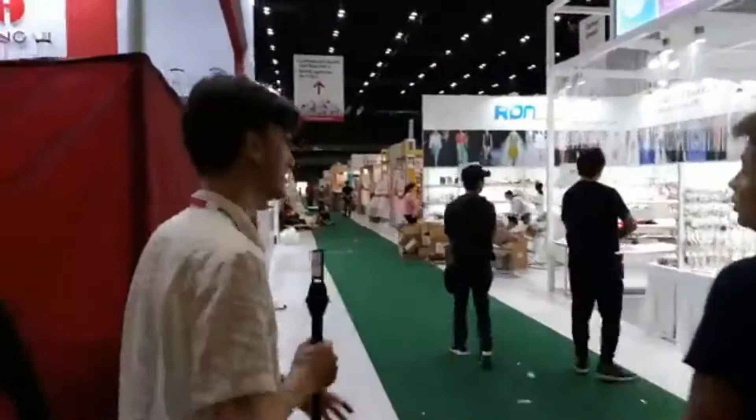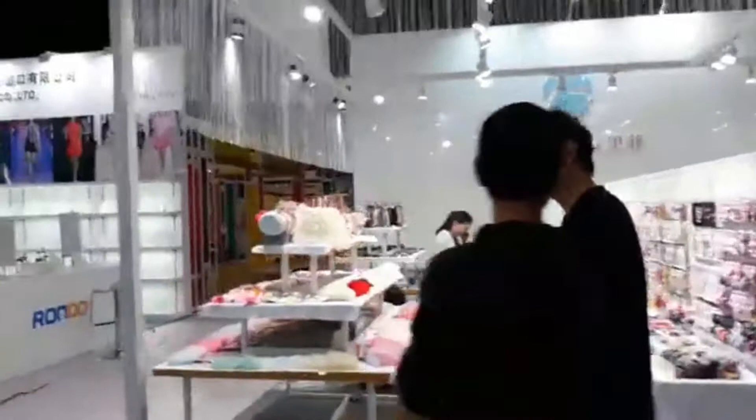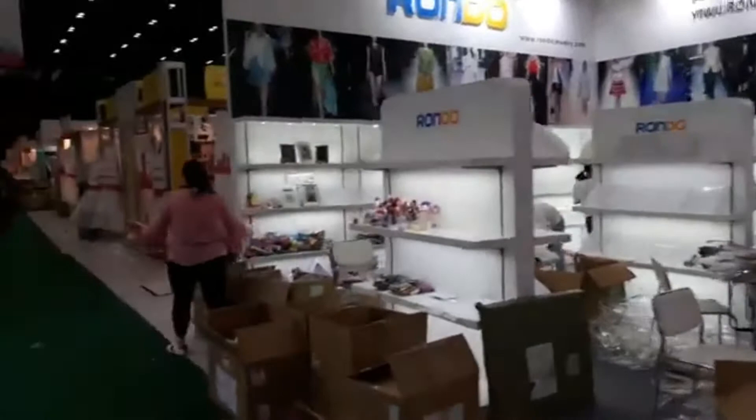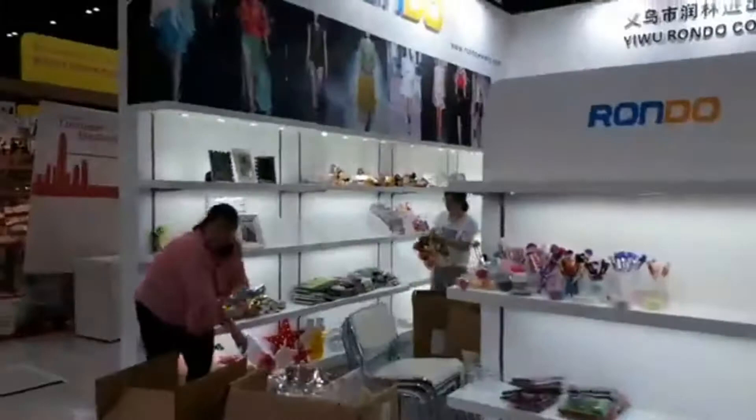Right now we are in Hall One. As you can see behind me, people are setting up. This is the fashion jewelry area where you'll find various accessories — headbands, necklaces, earrings, jewelry, makeup brushes, little makeup bags and purses, and accessories of all kinds. By tomorrow this will all be pristine and ready to go. Over here is the Xiaomin pavilion.